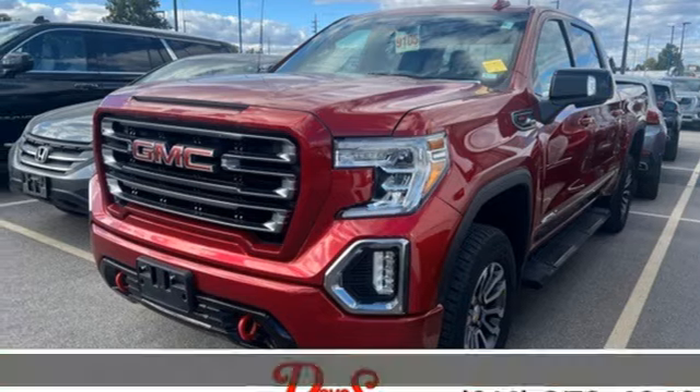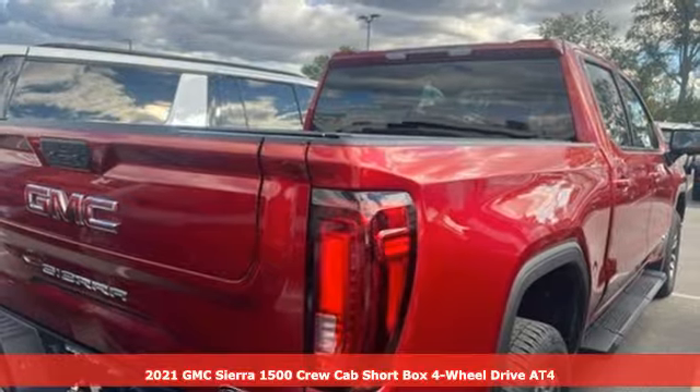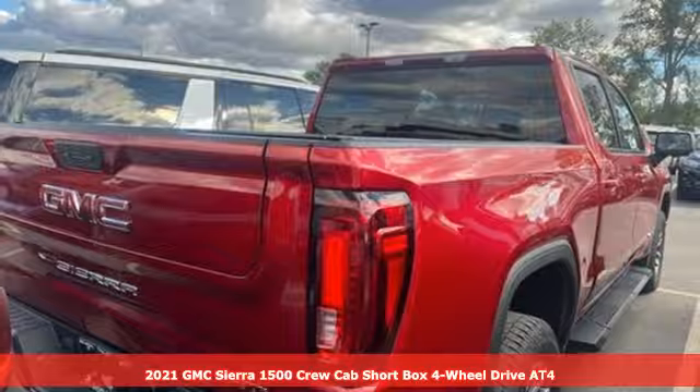Here's a 2021 GMC Sierra 1500. GMC — it's not just a vehicle, it's a professional-grade tool.